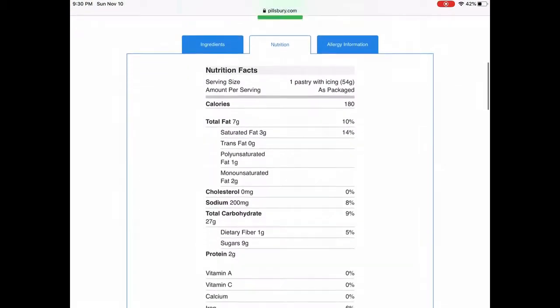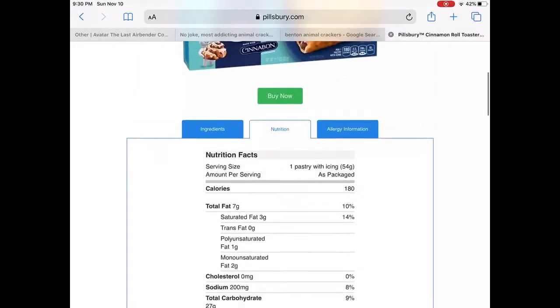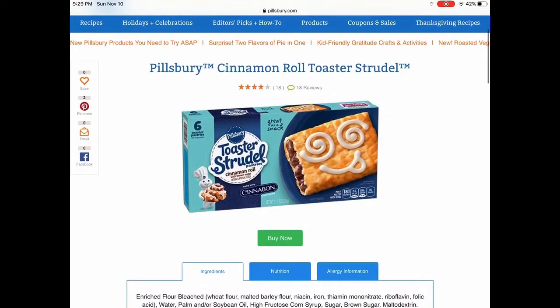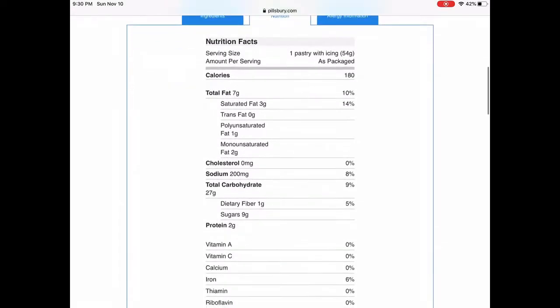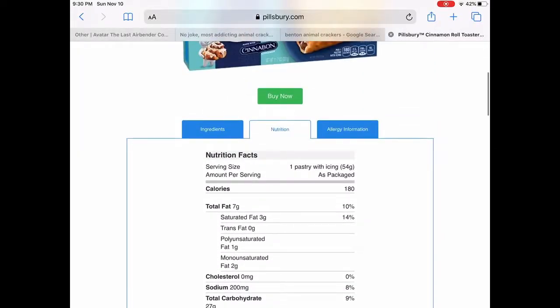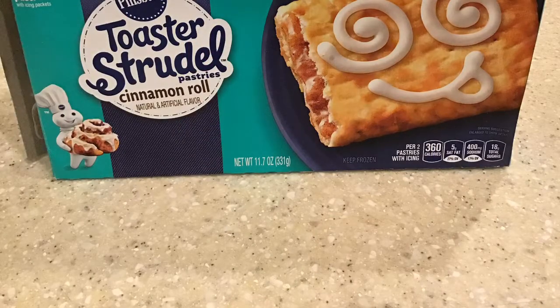So the main ingredient — let's see what the top ingredient is. Enriched bleached flour. Nutrition-wise, you get one pastry with icing and the calories are 180. So I guess it's including the icing — with both the pastry and icing together, you get 180 calories.